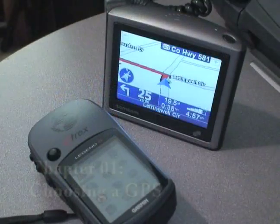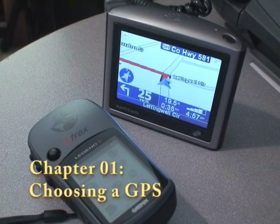Hi, my name is Tony, and on behalf of Expert Village, this is how to use your GPS — basic edition, of course. Let's go. Chapter 1: choosing the right GPS for you.